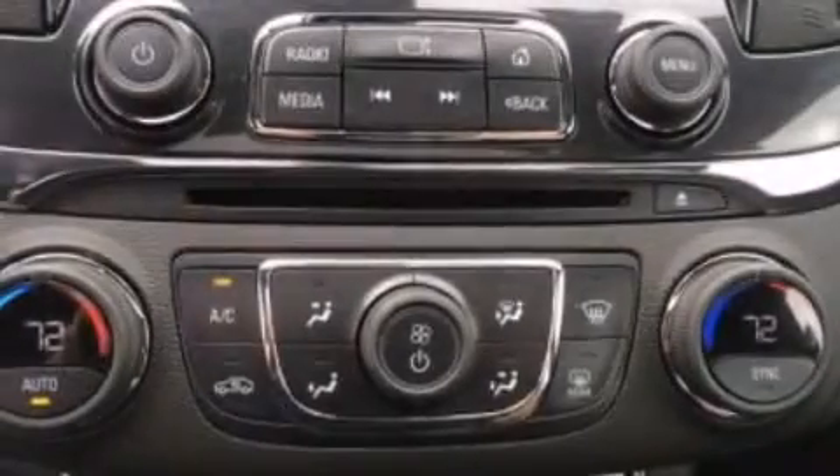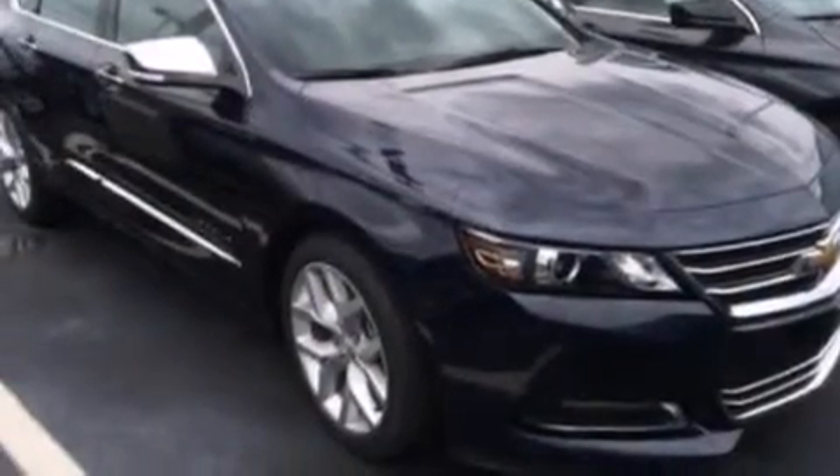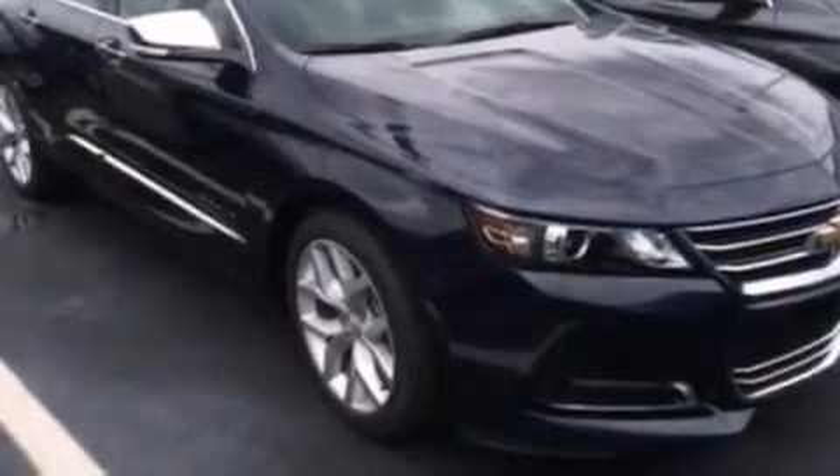Additional features include rear seat childproof door locks, full power accessories, a rear window defroster, and leather seats that provide great support and create an overall luxurious feel.